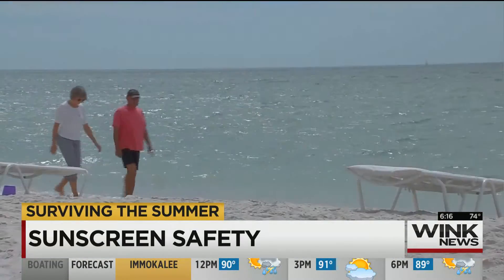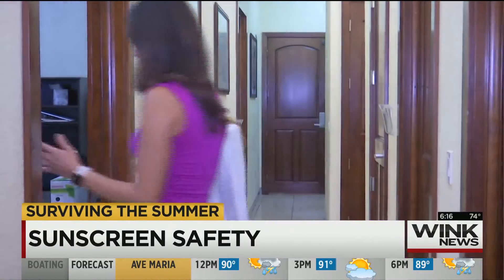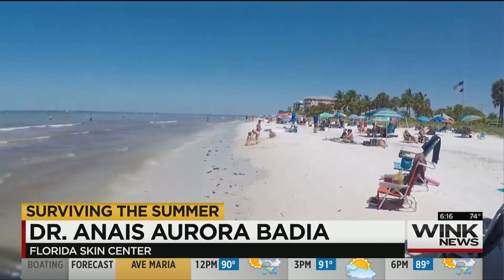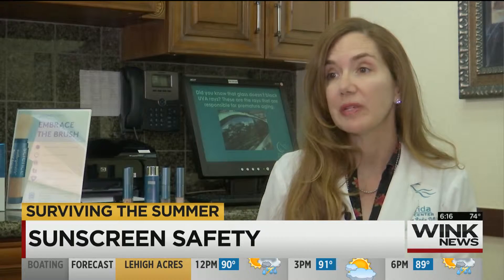Sun, sand, and surf — it's why we love Southwest Florida. But dermatologist Anais Badia wants you to remember: one in five people will develop skin cancer. That should be enough for you to care every time you step outside.